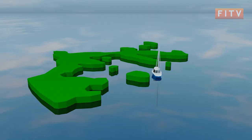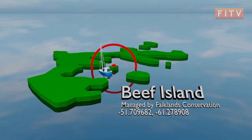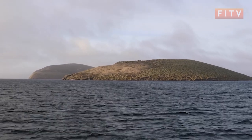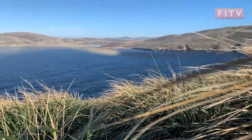Welcome to Beef Island. Sitting just offshore New Island settlement, Beef Island covers just over 10 hectares and is currently owned by Falklands Conservation. The island contains a wide amount of native tussock grass as well as the imported Yorkshire fog grass.